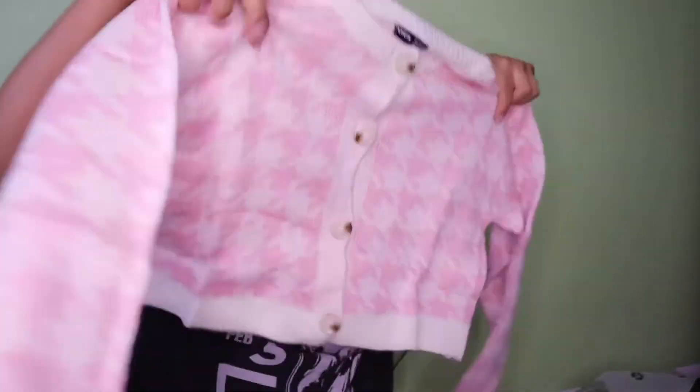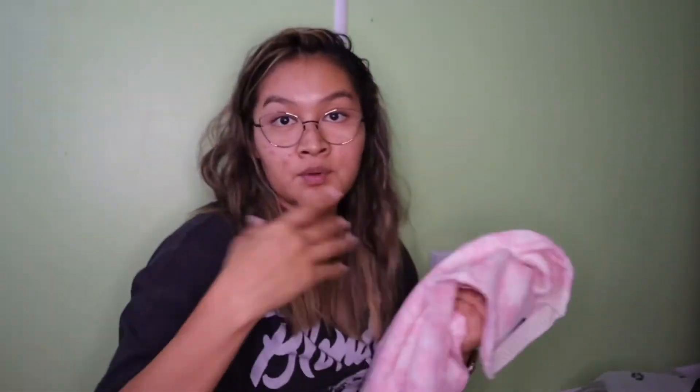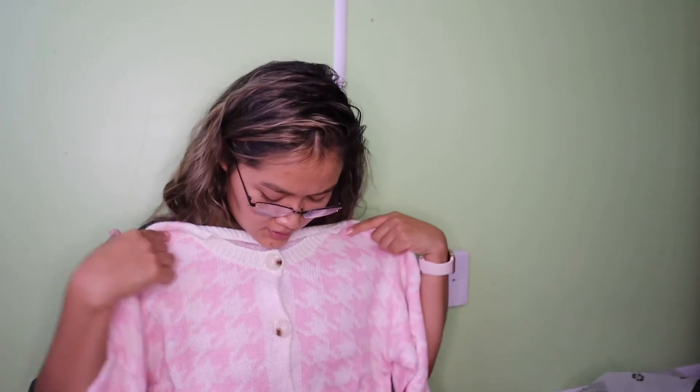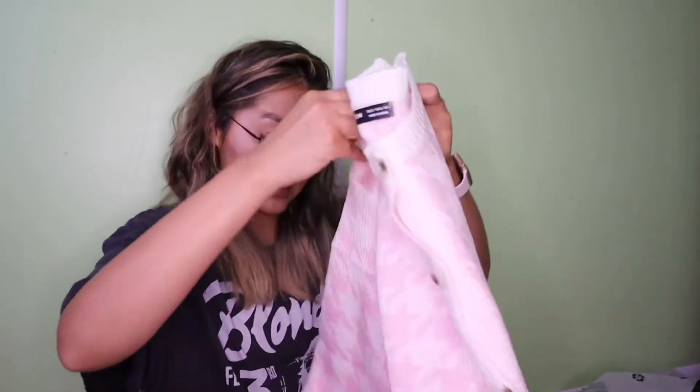Last but not least, I got this one because it looked fun and cozy — it's a pink cropped piece. I'd obviously wear something underneath it. It has buttons and it's in a size small. I'll probably unbutton it and try it on.